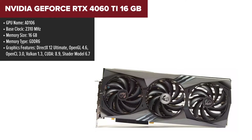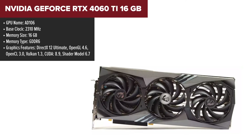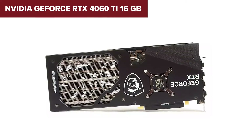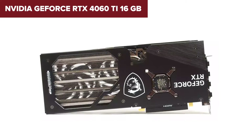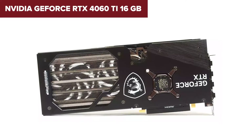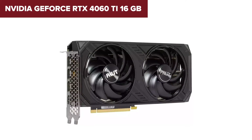Diving into the world of gaming with the Nvidia GeForce RTX 4060 Ti 16GB feels like stepping into a future where every detail in your virtual worlds pops with lifelike realism. This powerhouse GPU, leveraging Nvidia's ultra-efficient Ada Lovelace architecture, brings a significant performance boost that'll please even the most demanding gamers. With its impressive 16GB of GDDR6 memory, gaming at high resolutions becomes smoother, ensuring that textures and environments are rendered with incredible detail.